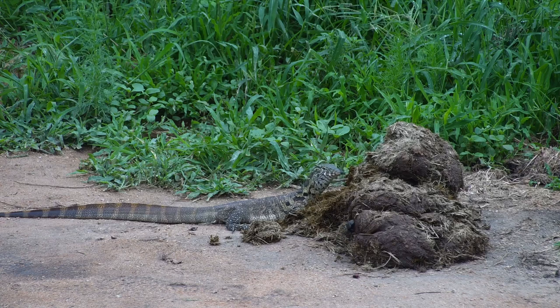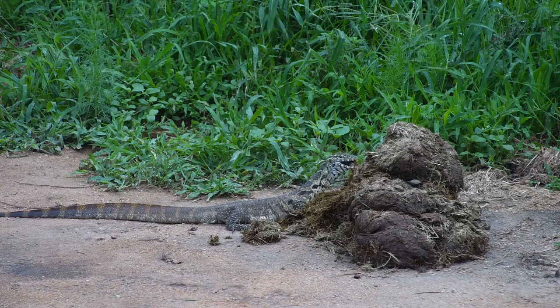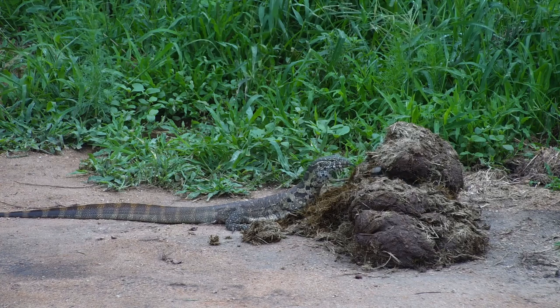Here we have one of our more interesting sightings of what is the largest lizards here in Africa — a water monitor taking on an enemy we don't often associate with it. Most cases they tend to go for particularly the eggs of bird species and other reptiles. One of their favourites is crocodile eggs. But in this case,